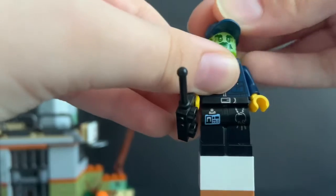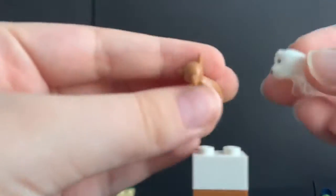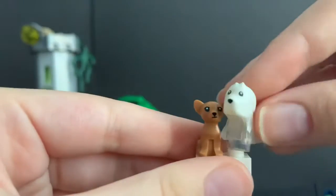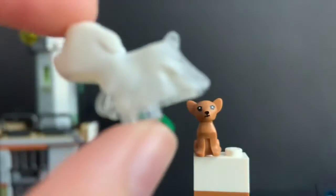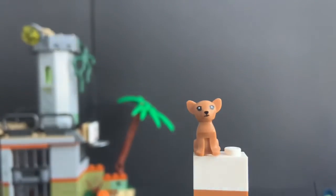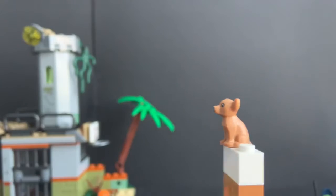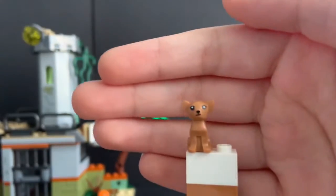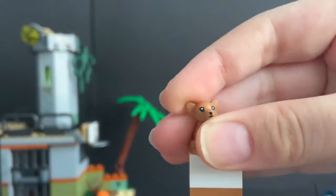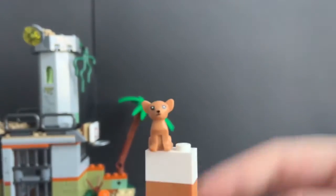You also get two dogs in this set: a chihuahua and Spencer. Spencer is nothing too interesting — the same one we've gotten since last year. The chihuahua is not a new mold, but it is a new color, and he looks very cute. He has some new printing, and again, it's a new color for the chihuahua. That's really it for the figures of this set.